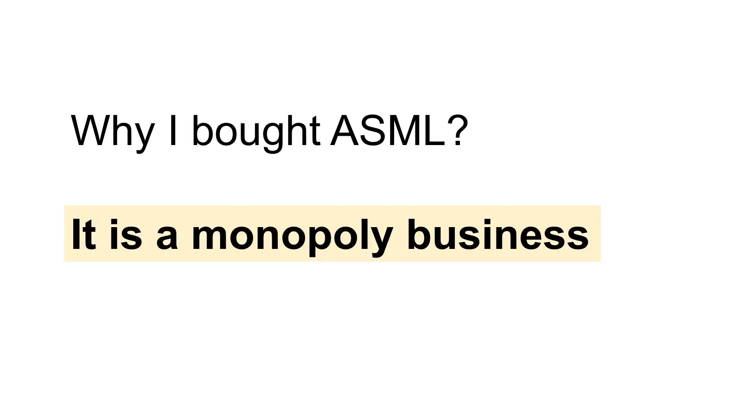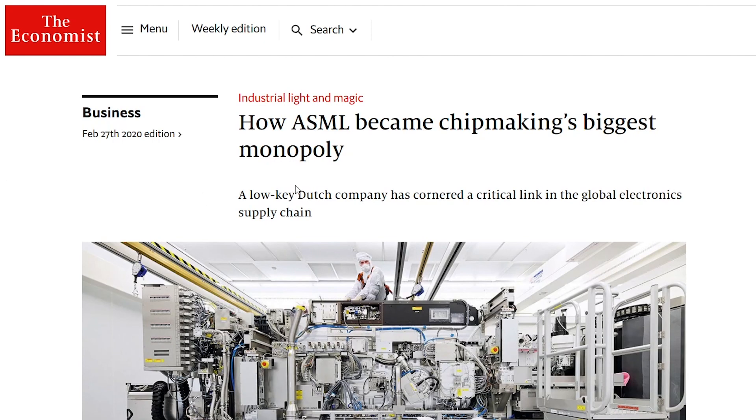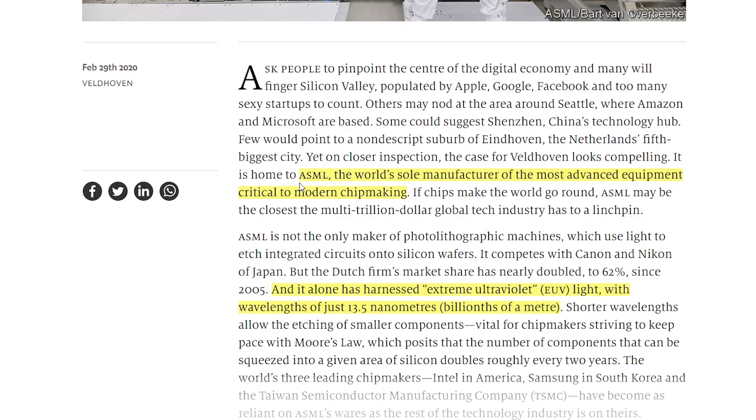Next, I'll walk through the reasons why I bought ASML. Reason number one: it is a monopoly business. ASML's gross profit margin is quite high at around 40–50%. Usually in a highly profitable business, competitors step in to claim a share and drive down margins — however, for ASML this isn't the case because there are no other competing companies. As The Economist stated, ASML is the world's sole manufacturer of the most advanced equipment critical to modern chip making. It alone has harnessed extreme ultraviolet EUV light with a wavelength of just 13.5 nanometers. EUV technology is very difficult, and ASML is the only company that knows how to do it.